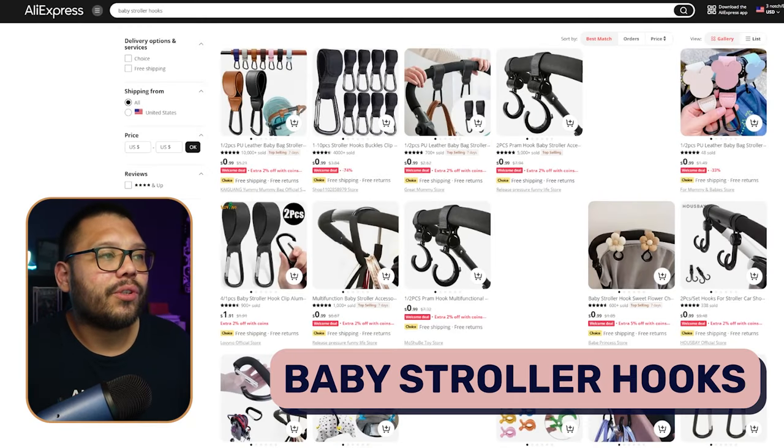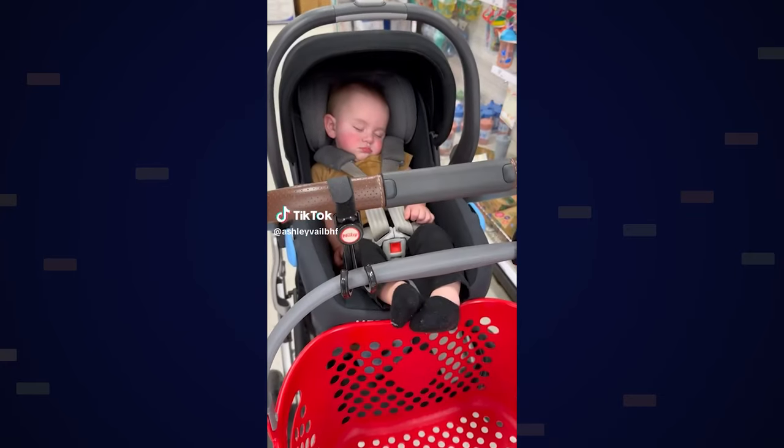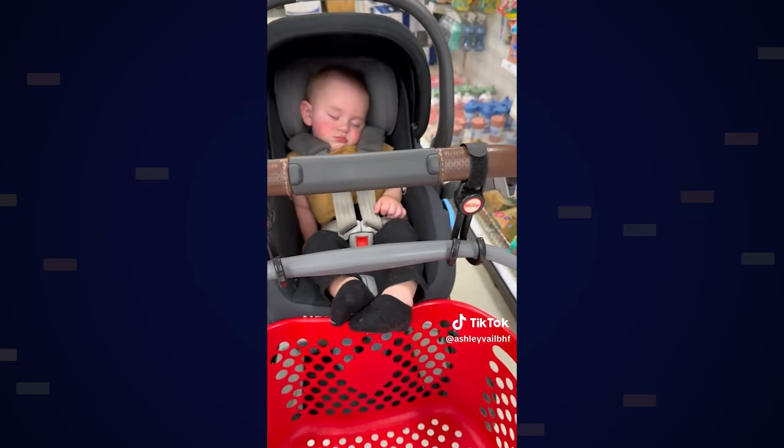The first product for the baby niche has to be baby stroller hooks. Baby stroller hooks are one of those accessories that people don't know they need until they actually need it. This product is one that people use all the time after they realize how handy it is. These hooks can go at the end of either your baby stroller or even something like a shopping cart, making it easier to carry around a few different bags.